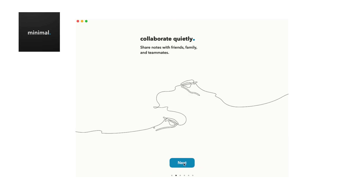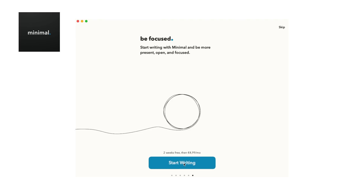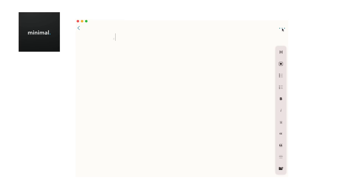Minimal is a writing app that has, well, a minimal aesthetic, and it allows you to focus on what really matters — take notes individually or in collaboration with teammates. It has a particularly unique feature called note lifetime, which means that with Minimal you can let your notes die. The app auto-deletes any notes that are inactive for a while to give you that ever-fresh new notebook feeling.